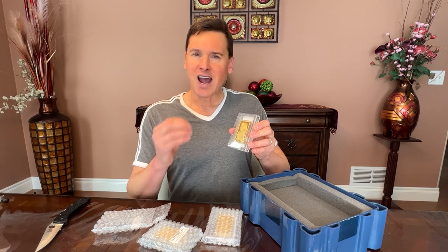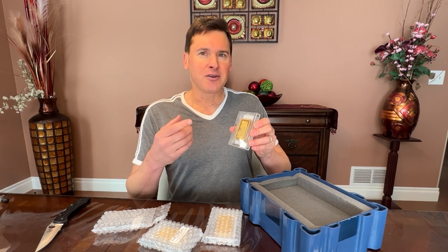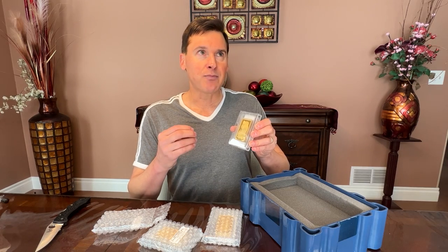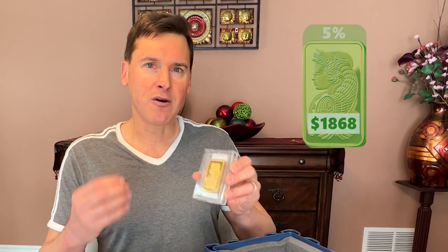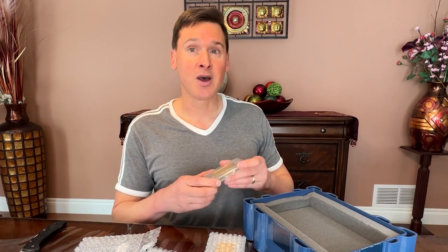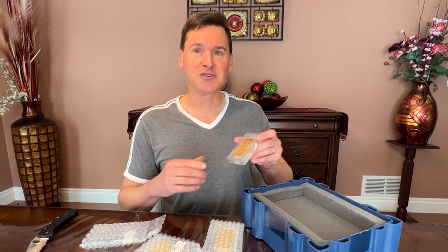Let me tell you about why I bought this and a little bit more about how much I paid. The spot price was $1,868 per ounce, but you pay about 5% over the spot price when you buy. And when you sell, you usually have to sell it back for less than spot price. So this is for a long-term hold because you need to overcome those spot price differentials.